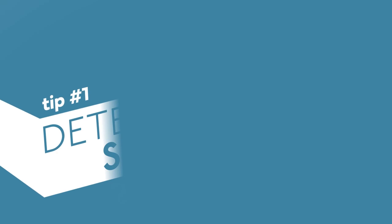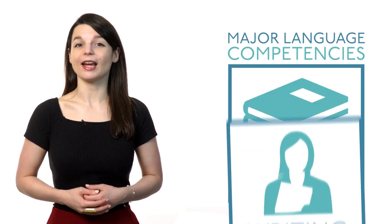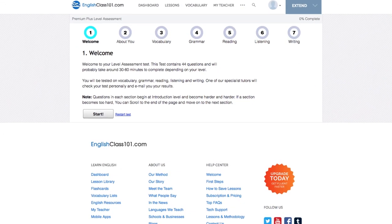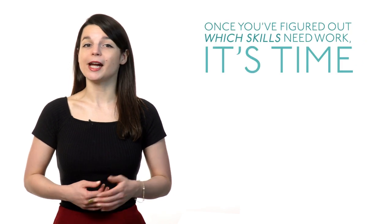Here are some tips to help you make that leap and advance your language learning progress. Tip number one: determine your skill level. It's important to look across your skills in the major language competencies — listening, speaking, writing and reading. By taking our level assessment test you can review your skills in each competency and see your strengths and weaknesses. Keep in mind it's normal to be better in some skills than others. Premium plus users can take our level assessment test and get personalized recommendations and learning pathways based on your results. Once you've figured out which skills need work, it's time to take action.